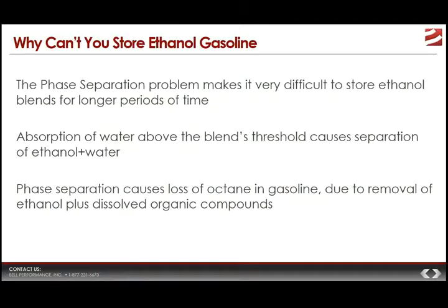Gasoline of today doesn't store anywhere near as long as it used to. The first reason is because it's made from catalytic crack stocks, and the second reason is that a lot of it has ethanol in it. Ethanol's phase separation problem makes it a lot more difficult to store ethanol-blended gasoline for the lengths of time you used to be able to store gas. The ethanol absorbs water, water causes phase separation, and then you've got bad gas.